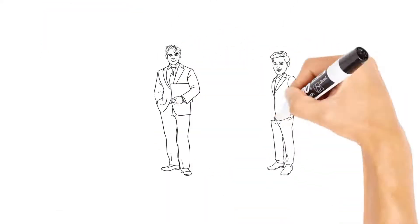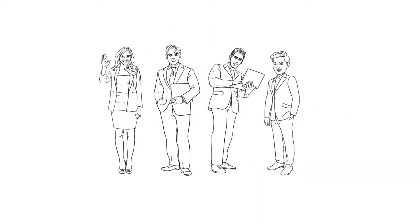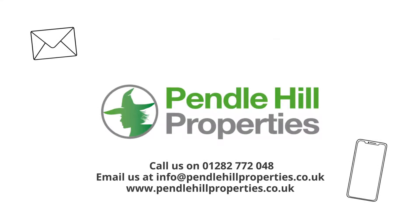Pendle Hill Properties is a family-run company — we treat each house as if it's our own. We've got a specialist rental manager, Toby Burrows. To find out more, give us a call on 01282 772048 or visit our website for the full details.